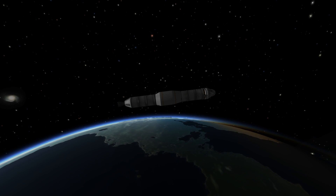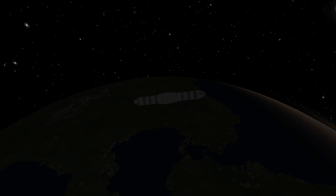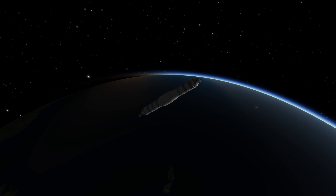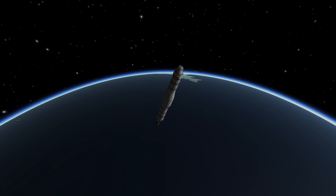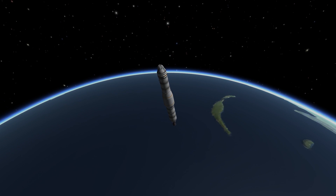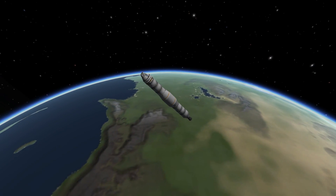Shutdown. Shutdown right on time. Apollo 11, this is Houston. The booster has been configured for orbital coast. Both spacecraft are looking good. Over. Roger. Apollo 11, this is Houston — we just got telemetry back on your booster and it's looking good.